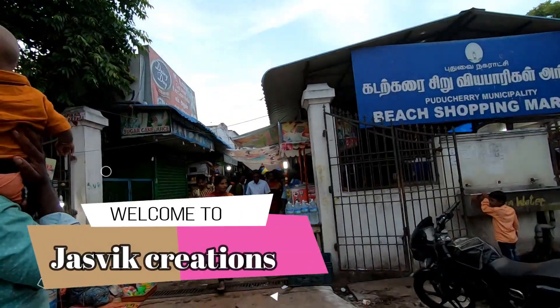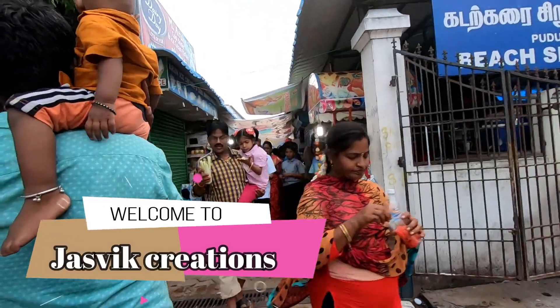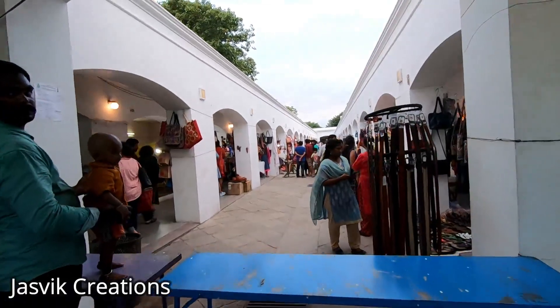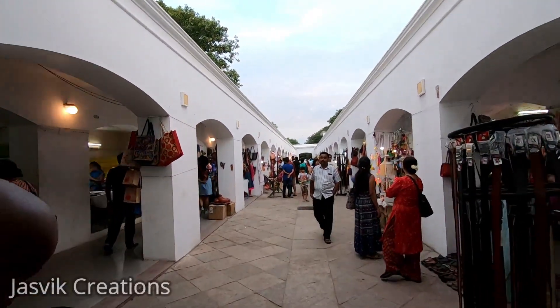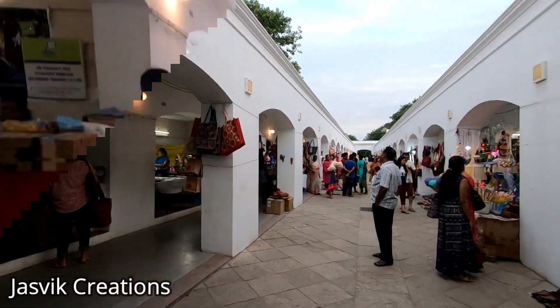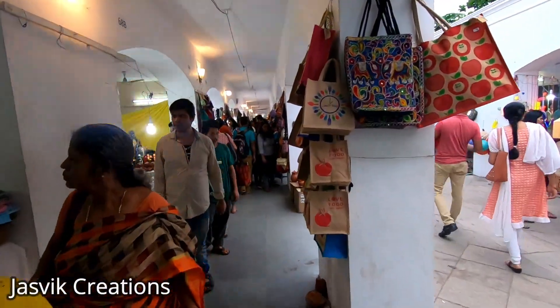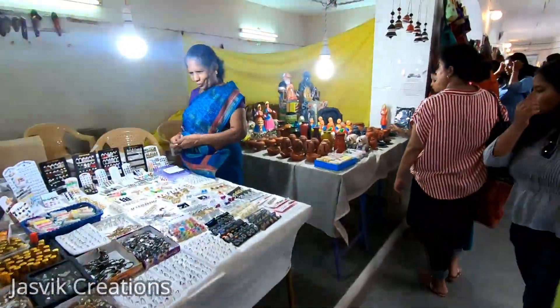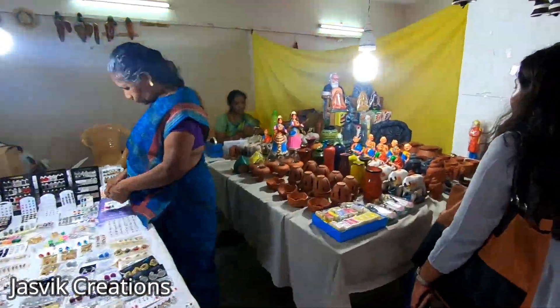This is a vlog where I am going to visit Pondicherry. It is a great place and the items here are handcrafted.